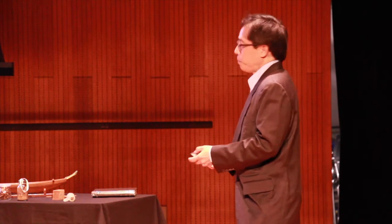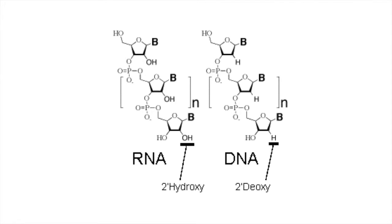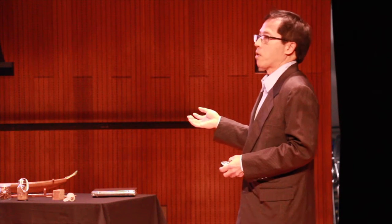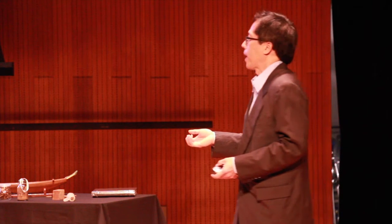RNA is actually structurally very similar to DNA. These are the chemical structures of RNA and DNA side by side, and there's only one little difference between the two — a hydroxy group at the bottom, which is pointed out. In DNA, it doesn't have this group, and that's why it's called deoxy, or deoxyribonucleic acid, versus RNA, which is ribonucleic acid.